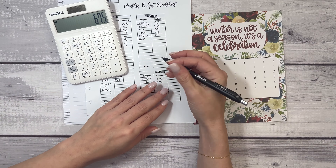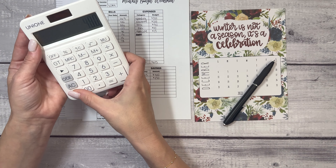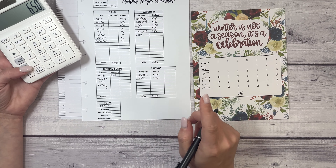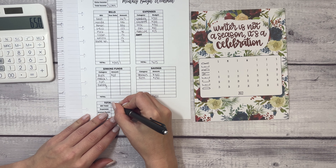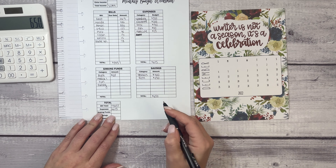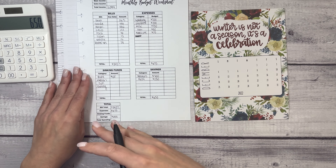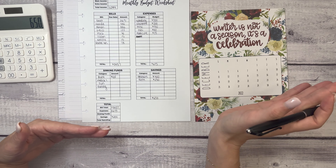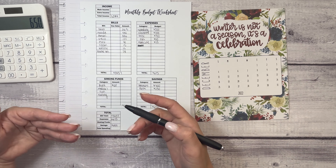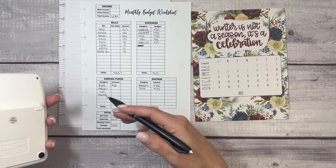I mentioned in my November goal-setting video that I wasn't putting dating as a goal because I had met someone, but that didn't continue much beyond the day I said it — so I've since added it back to my goals. Dating comes with expenses for two reasons: first, I find better success on dating apps when I pay for them because of certain perks, like being able to change my location. I live about 10 miles from New York City and don't necessarily want to date there, so paying lets me set my location to where I actually want.